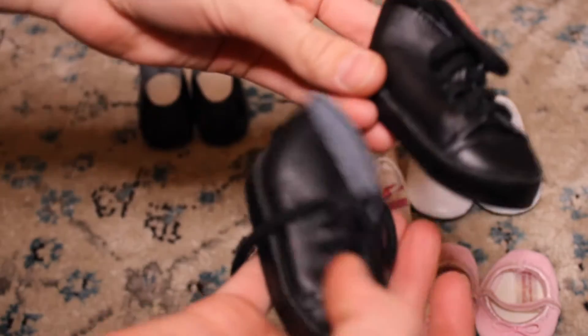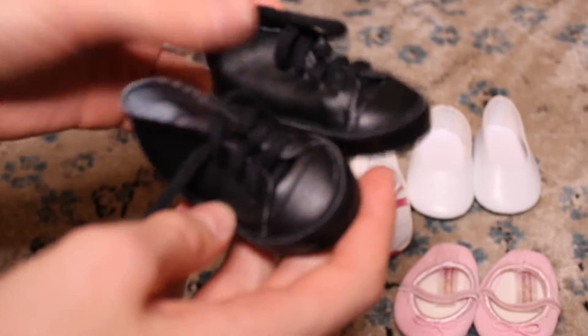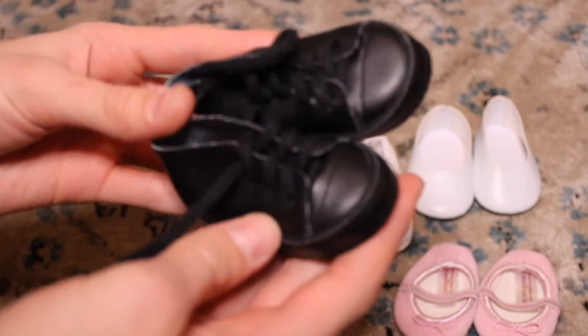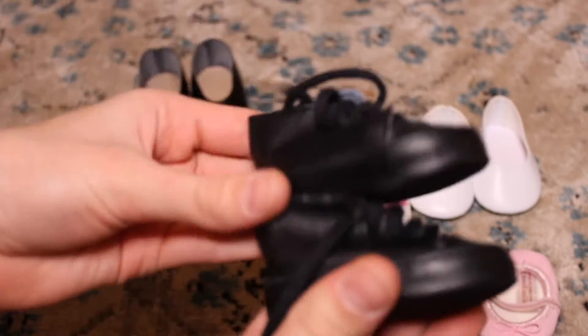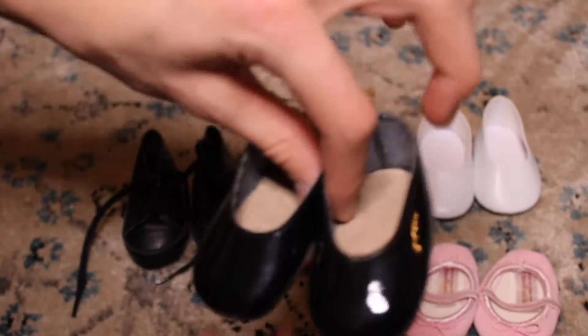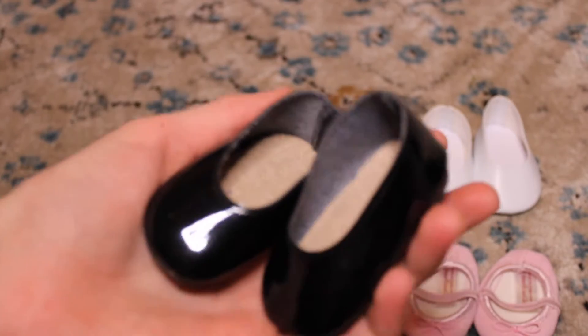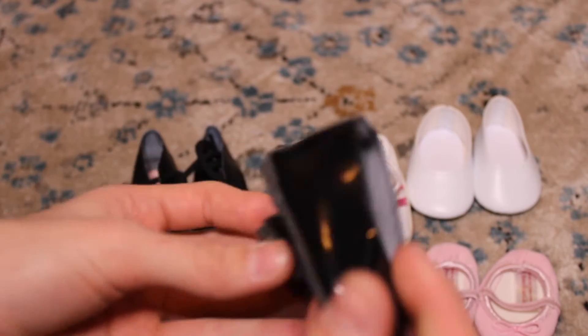Next shoes are these black ones that look kind of like Converse. These are going to work super well for my boy doll — he will probably wear these mostly because they're just all black and really cute. And then the last pair of shoes are these black flats. I actually have a pair just like this and I use them a lot, so I'm glad I have a second pair.